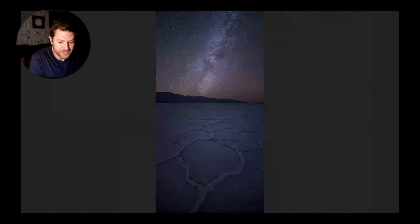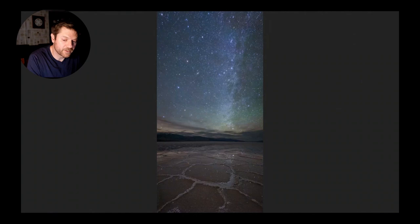Here's one from Badwater Basin - a very popular location where you won't actually see many people at night. Even if you do, you can escape them by walking further out and finding different formations. Be sure to bring your GPS if you're going out at night; it's incredibly easy to get disoriented and have no idea where your car is. This was a vertical panorama where the foreground was focus stacked to get everything sharp, then panned up to get more sky. Here's another from Badwater where water on the playa creates incredible opportunities for reflections of the stars.